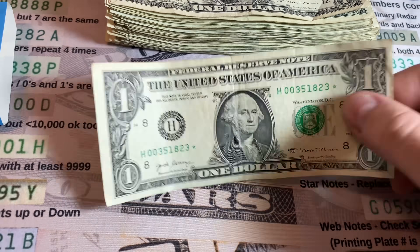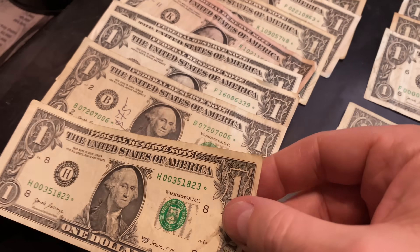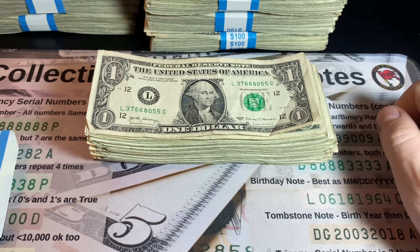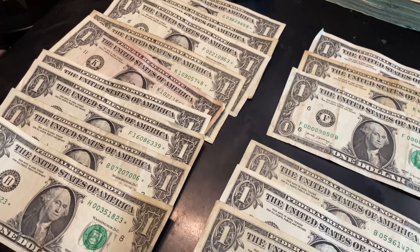Strap number 10 did give us one more star note for nine total. Like last hunt, we got it in the first 20 bills and I thought we could get to 10, but we didn't. Either way, still a good hunt.